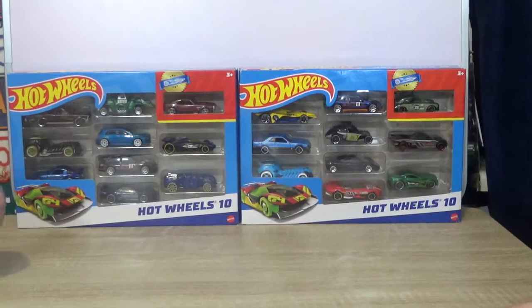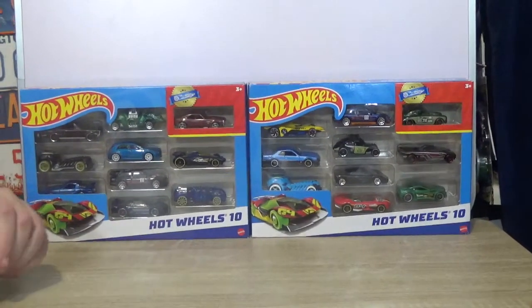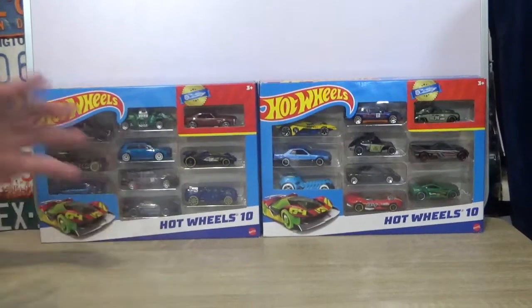I wanted to have one for racing and one for keeping in the box — I wanted to have two of them. Now this car was something I got really excited about.